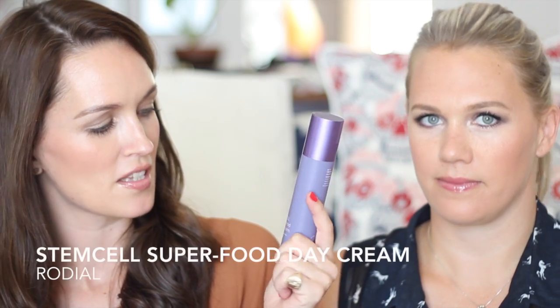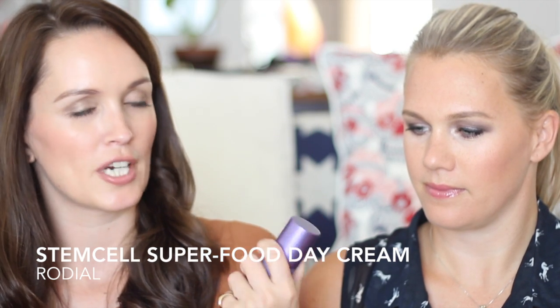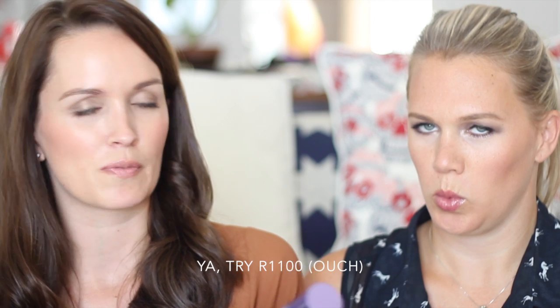Sticking on that vein with moisturizers — this is the Rodial SPF 15 Stem Cell Superfood Day Cream. I've never tried any skincare from Rodial before so I was interested to give this a try. It's certainly not cheap — it's upwards of 700 rand. It's basically for dehydrated skin, a concoction of all kinds of marvellous things that instantly hydrate and inject some moisture into your face. It's also got colour correction technology, so when you apply it, it has an ever so slight tone-evening effect.